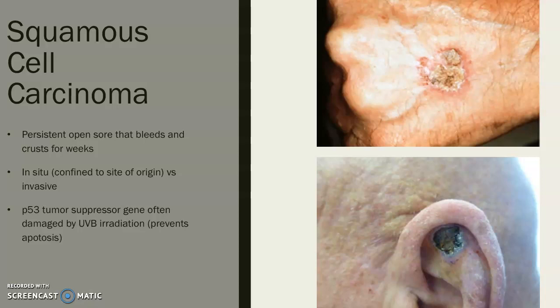The second most common skin cancer is squamous cell carcinoma. It often appears as a sore that never heals — it crusts over and bleeds off and on. There are two types: in situ, which is confined to the site of origin and has a better prognosis, and invasive, which metastasizes into other tissues. UVB radiation from sunlight can mutate the DNA of a tumor suppressor gene.